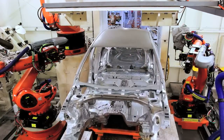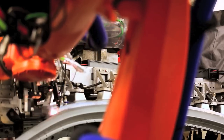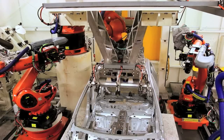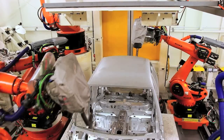Besides the Flex Framer, we have another very unique technology implemented in Pecan, which is the laser. We weld the roof to the body with laser. We are the only company in the world doing that, and we have installed such equipment in Malaysia. So we are the first ones and also the only ones producing cars like this.